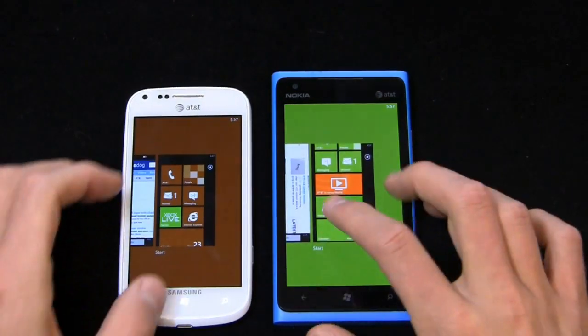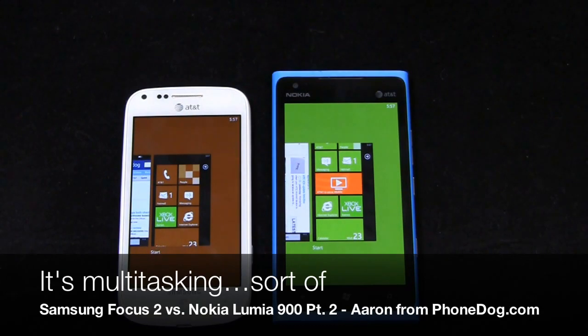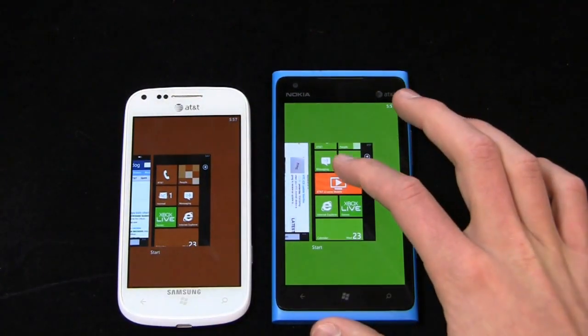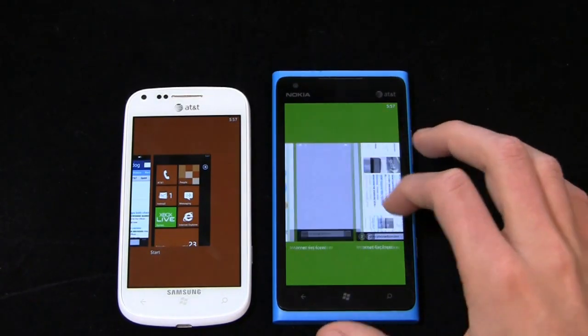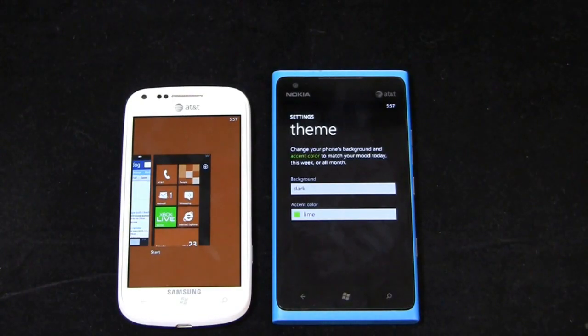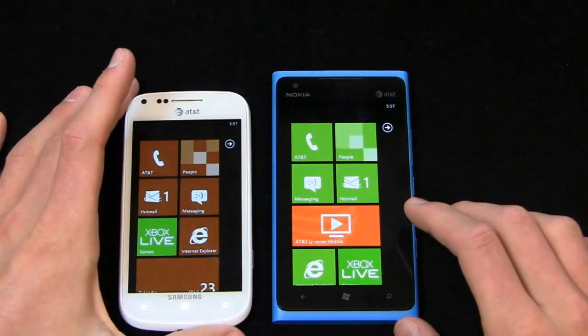Pressing and holding back will show you the multitasking options. A lot has been made about the multitasking — it's not my favorite implementation, but it's something. You can easily go back and it shows you cards where you left off. One little frustration I have — I can say hi in a message, then go check a calendar appointment.